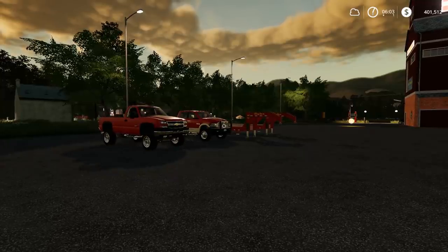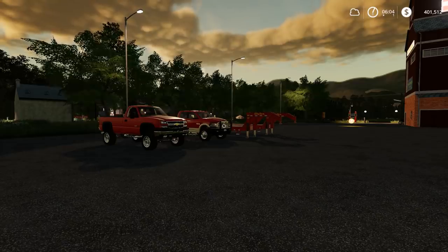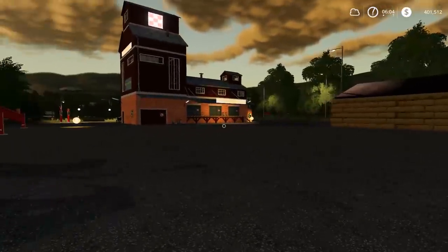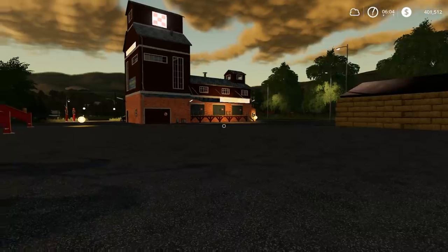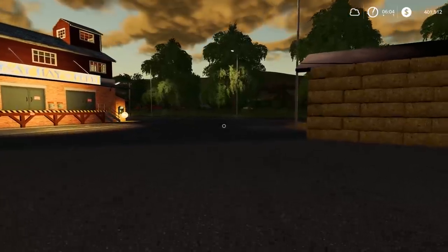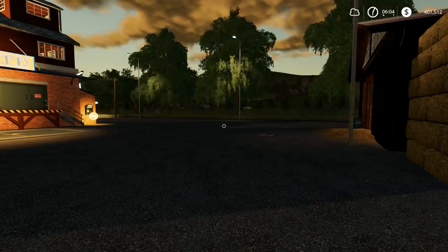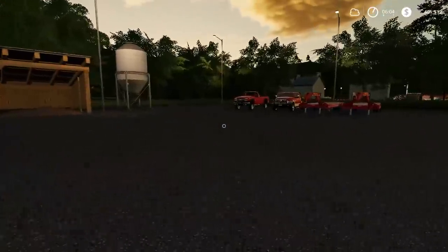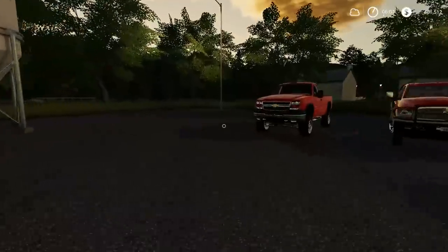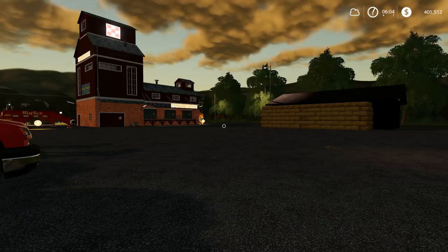Welcome to Barn Find episode number three. I haven't done one in a long time and people are like, 'Squad, you gotta do a barn find!' So we're doing a barn find now. This is a whole new map called 'Old Family Farms' and there's a farm over here which is an older style farm, like the name of the map says. We're gonna explore it and take home a lot of the tractors and stuff we find.